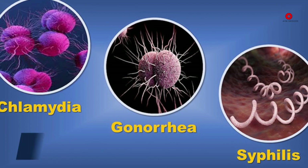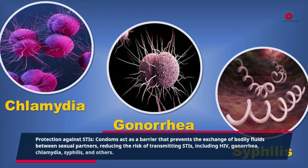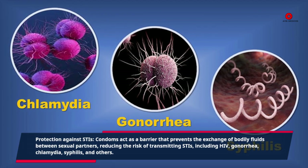Protection against STIs: Condoms act as a barrier that prevents the exchange of bodily fluids between sexual partners, reducing the risk of transmitting STIs, including HIV, gonorrhea, chlamydia, syphilis, and others.